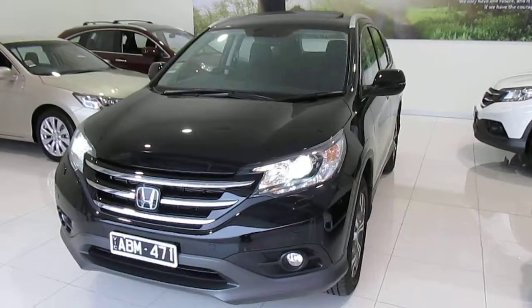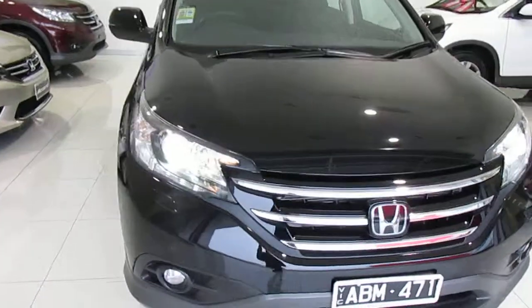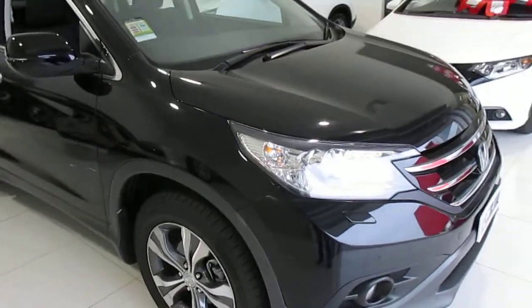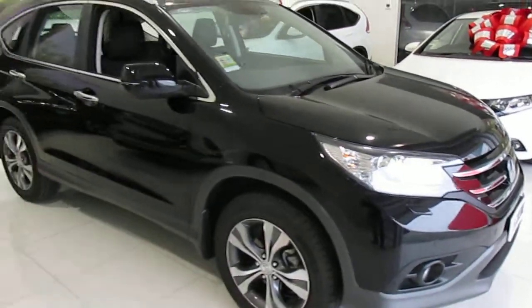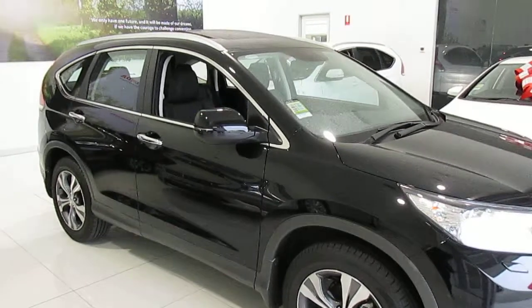Welcome to Western Highway Honda. This is the Honda CR-V VTI L with ADAS Advanced Driver Assist Systems. This is actually the managing director's personal car, and it comes in beautiful crystal black.